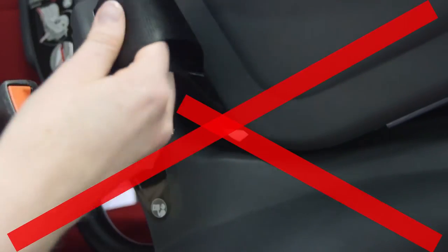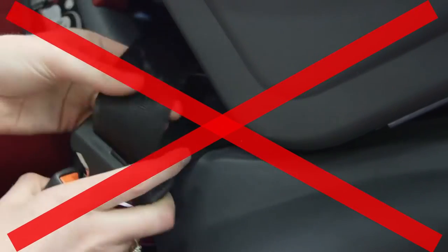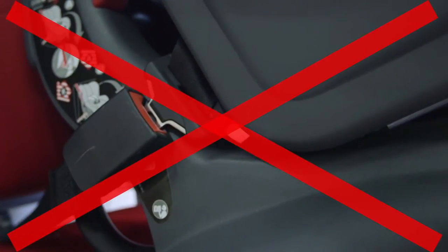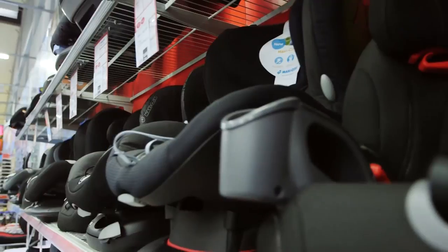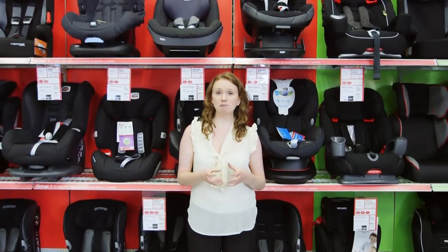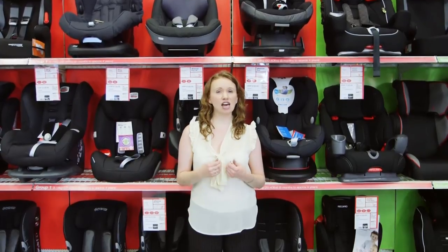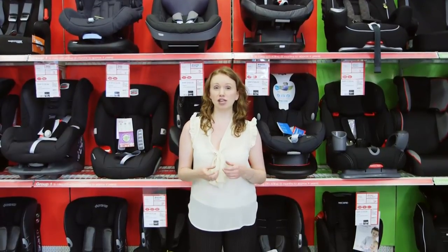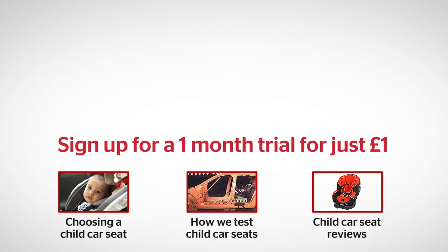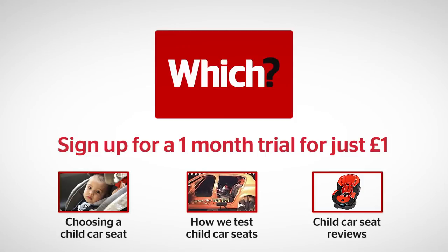Make sure that the buckle doesn't bend around the shell of the child car seat, as this will put pressure on it causing it to fail in a crash. You can find all our information on child car seats and best buys that have been able to withstand our tough lab tests — higher than the UK standard — by visiting which.co.uk. Click on the links below for more on choosing a child car seat, how we test child car seats, and our car seat reviews.